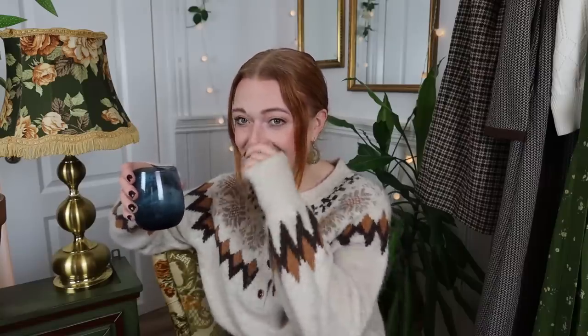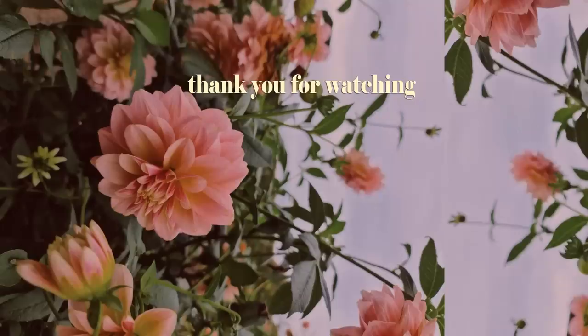And that was all of the pieces I picked out from Simple Retro. I'll leave all the links down below — please comment which item or outfit was your favorite. Thank you so much to Simple Retro for sponsoring this video. Cheers, and coughs! Thank you guys so much for watching, I'll see you all soon.